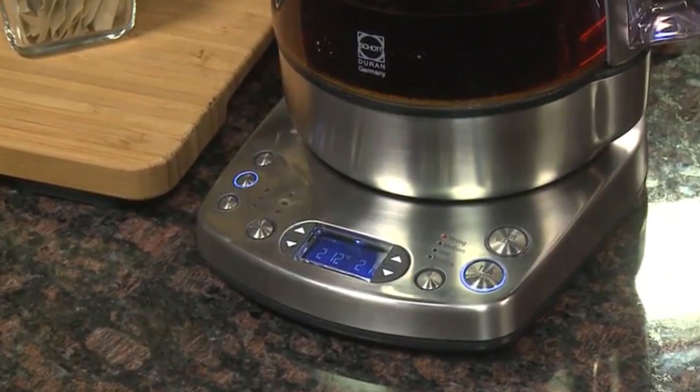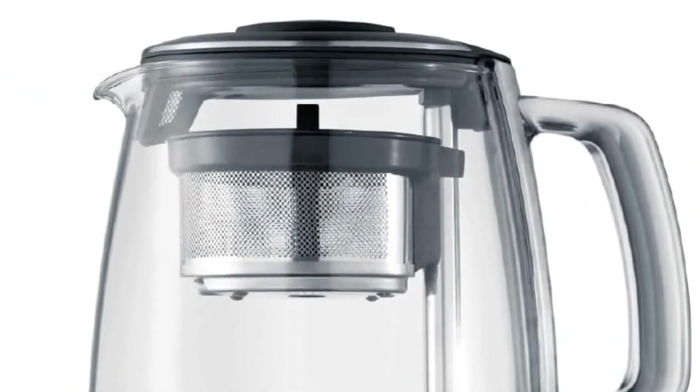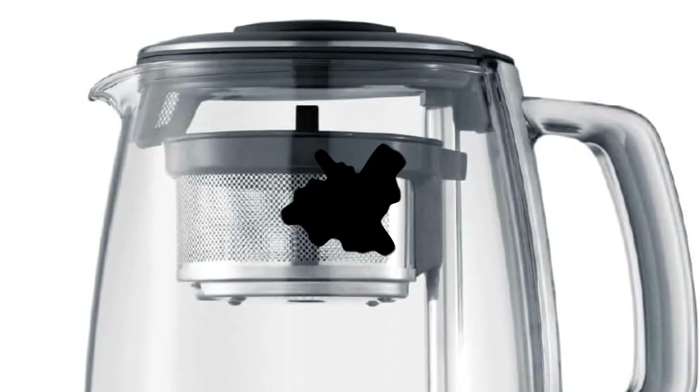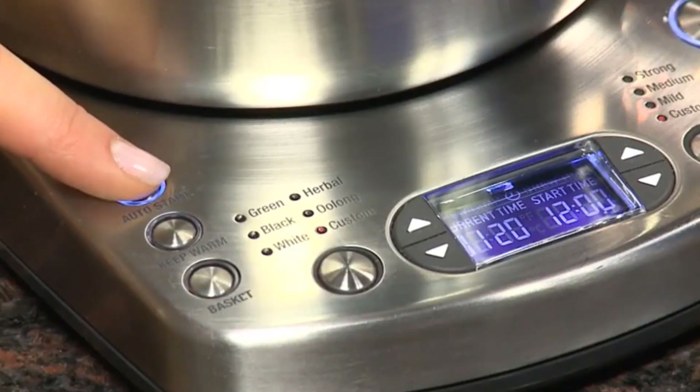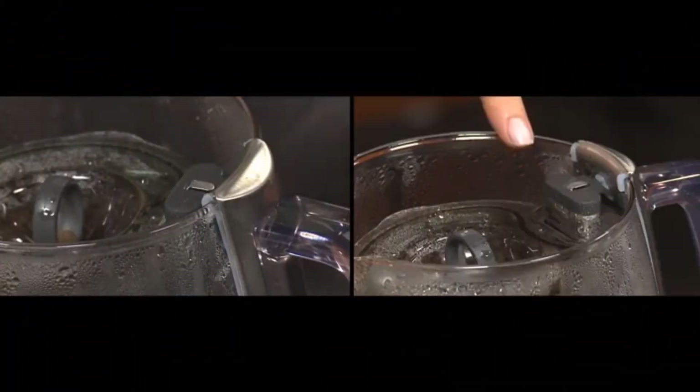Capacity: 50.7 ounces. Dimensions: 10.3 x 5.9 x 11 inches. Weight: 6.54 pounds. Interior material: glass. Settings: green, white, oolong, herbal, black; strength options strong, medium, mild; plus custom, keep warm, and auto start. Warranty: 1-year limited.